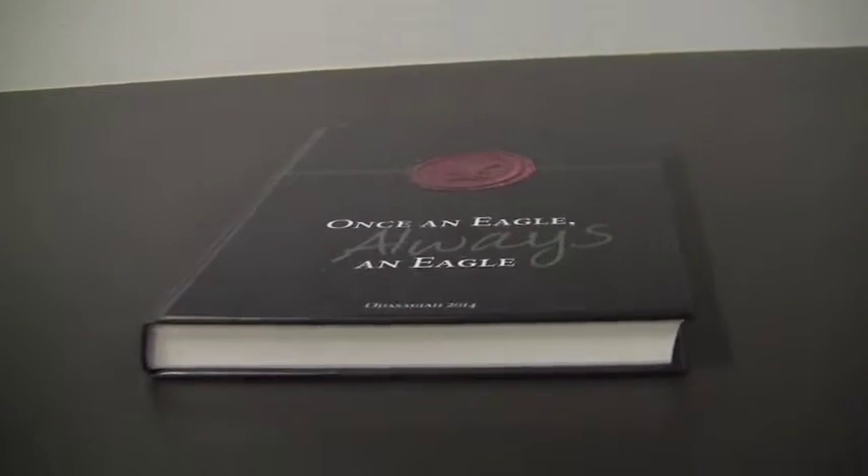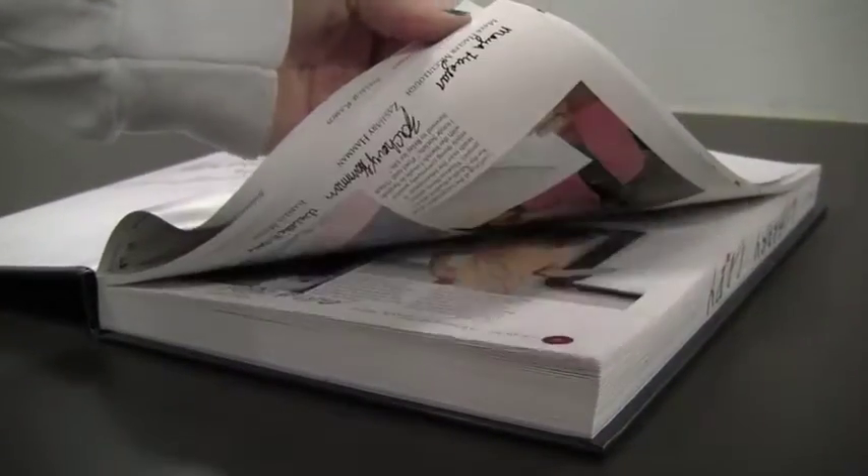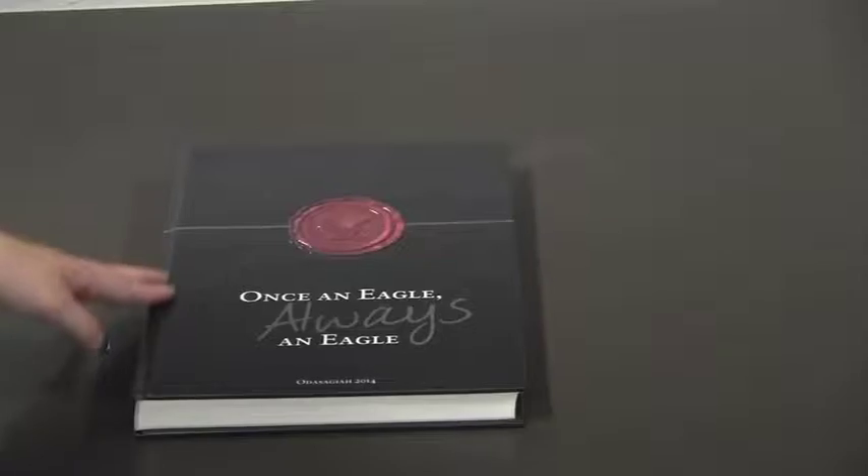Introducing the yearbook. It's not an electronic nook or a technical tablet, it's a real paper book. The Otisagaya yearbook comes fully charged and completely installed with over 287 high definition pages that instill lasting memories.